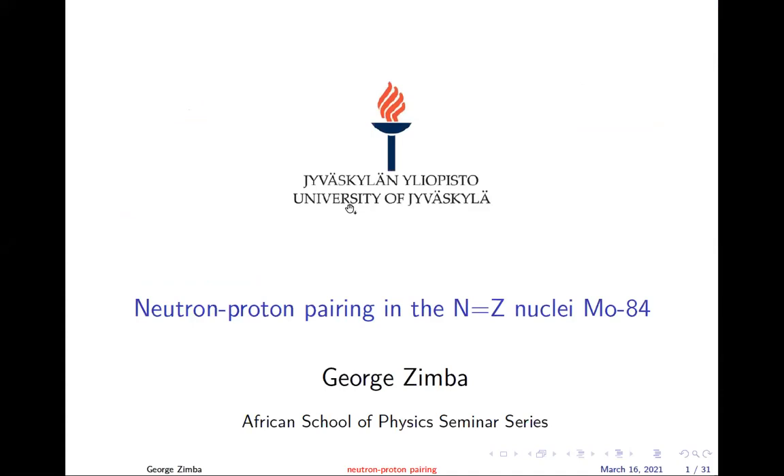My name is George and I attended the African School of Physics in 2016 in Kigali, Rwanda. Today I'm going to talk to you about my work in Jyväskylä, Finland, on neutron-proton pairing around the N=Z line in Molybdenum-84.